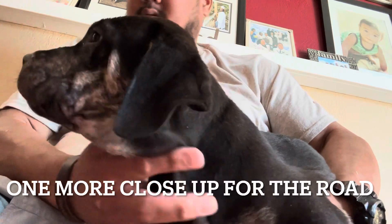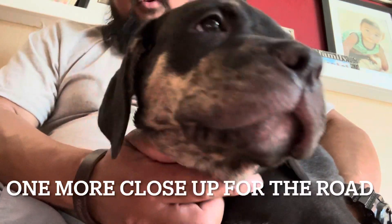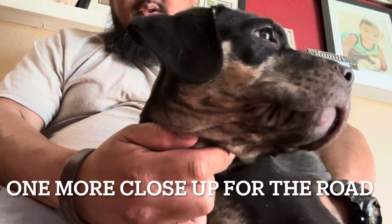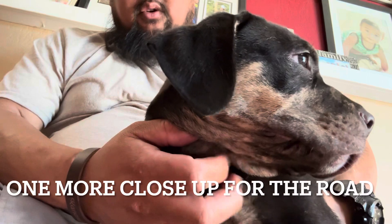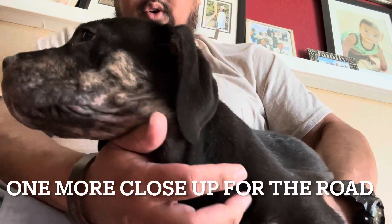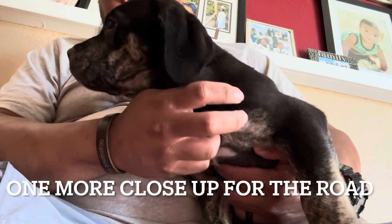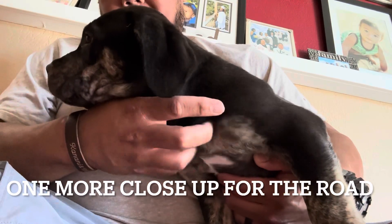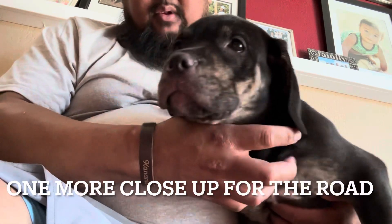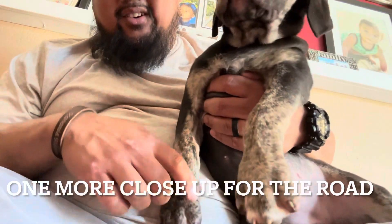So this is the first litter of the Roddy Corso breed. The two parents are half Cane Corso, half Rottweiler, and those two got together and made the first litter of the Roddy Corso mix. That's where you see the fur patterns of the Rottweiler, and the brindle inside the brown colors — which is amazing.